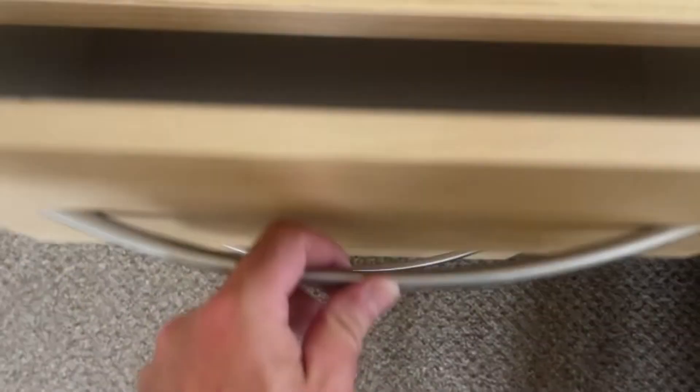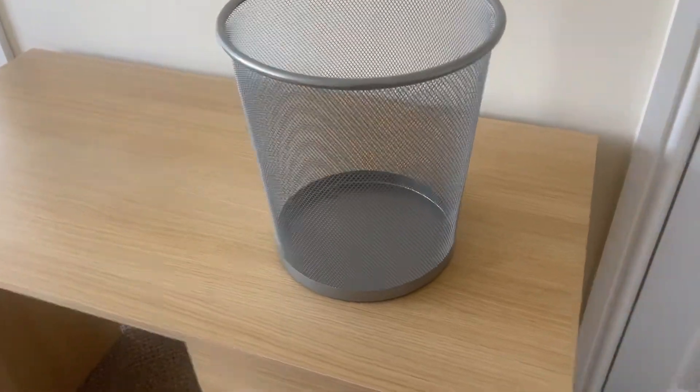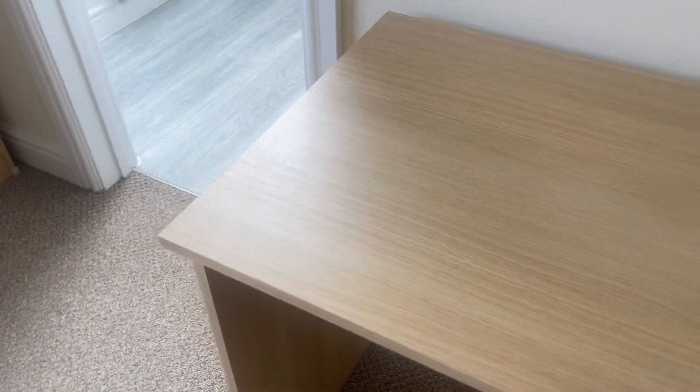The drawers are empty — those drawers too are empty. A couple of minor marks to the desk. Make sure there's nothing under that — perfect. The desk is in good condition.